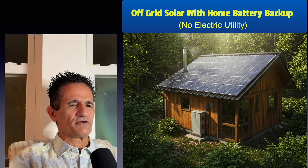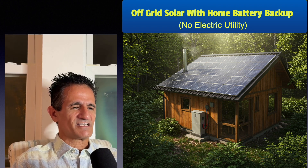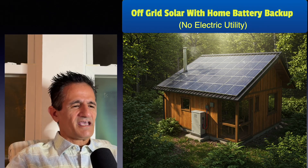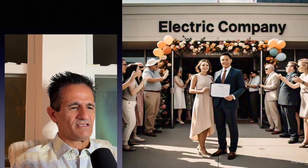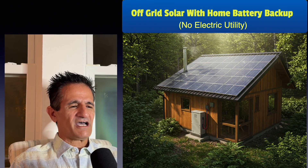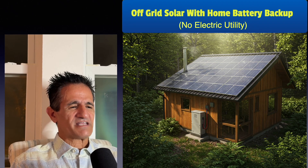Also, off-grid solar with home battery backup: in very remote areas, it can be very costly to run utility lines to a home or cabin, and trucking in propane can also be very expensive — in those cases, solar with battery backup can be lower cost. In Florida, once you're connected to the utility company, you are married to them for life — you cannot go off-grid — but you can minimize your electric bill down to just the connection fee. This may be the same in other states, so check.